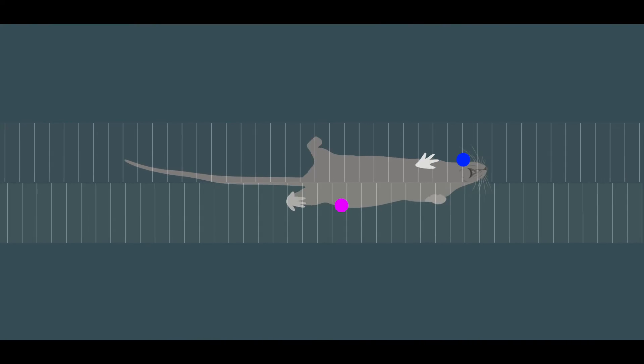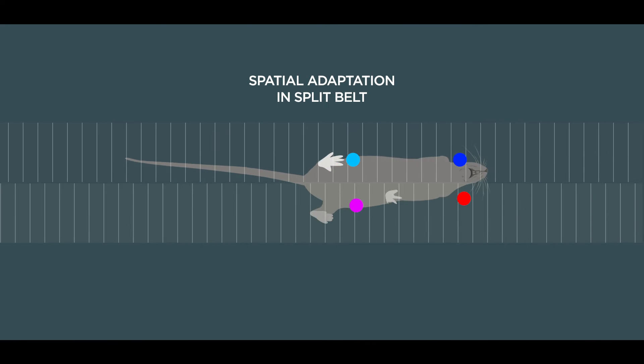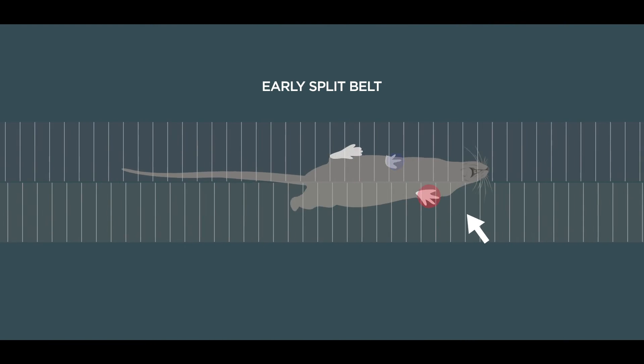The limbs on both sides of the body were adjusted in order to regain spatial symmetry — meaning where the limbs were going down — but we found there were really special contributions from the front fast paw of the mouse for learning to adjust the timing of when the paw was going down relative to the other paws. This implied that there might be differences in the neural circuitry underlying the spatial and temporal components of learning.